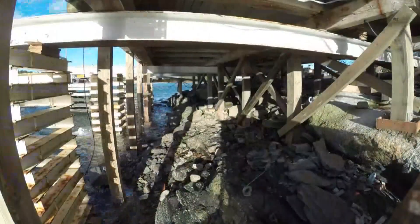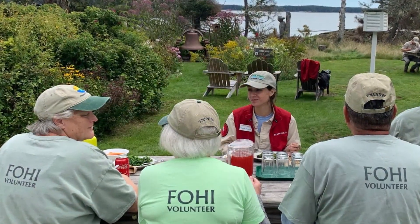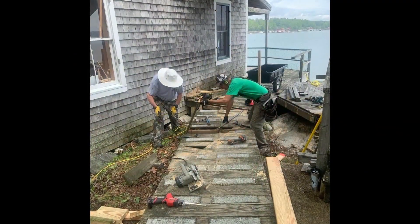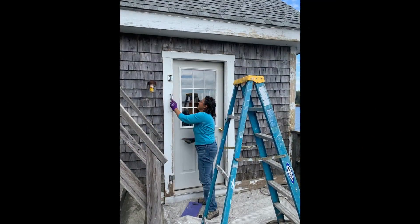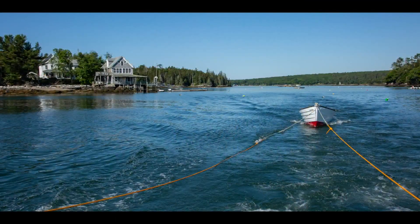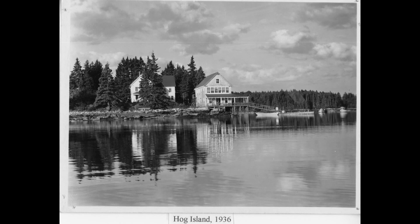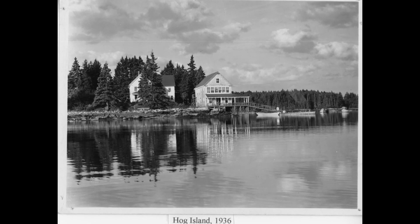The project will cost more than $250,000, all of it raised by the nonprofit Friends of Hog Island. Why go to all the trouble? It's partly a matter of history, partly a matter of deep affection. The Hog Island Audubon Camp has been operating since 1936, and its buildings represent classic Maine coastal architecture.